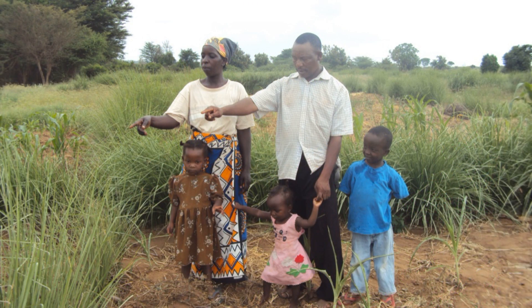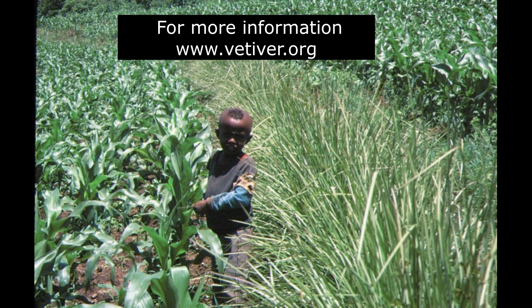To sum it all up, vetiver is a super versatile, natural solution for soil and water problems. It stops erosion, makes soil healthier, helps control pests, supports farm infrastructure, cleans up pollution, and can even make you some money on the side. It works in all sorts of climates, from the hills to the flatlands, on farms of all sizes. Whether you're a farmer or just someone who cares about sustainability, understanding vetiver is like a glimpse into the future of agriculture. If vetiver can do all of this, what other amazing things can we find in nature to build a better, more sustainable world? Thanks for joining us on the Deep Dive.